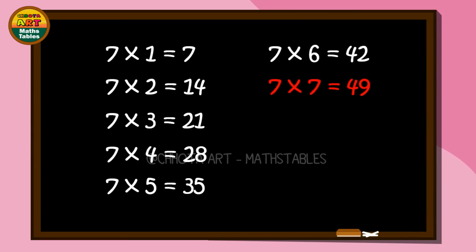Seven times seven, start: forty-nine. Seven times eight, start: fifty-six. Seven times eight, start: fifty-six.